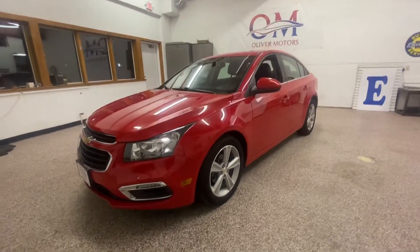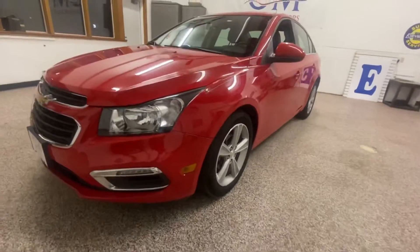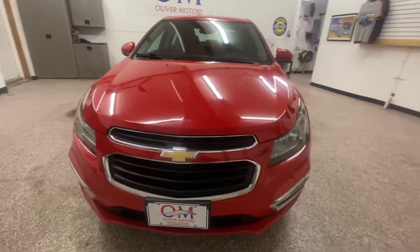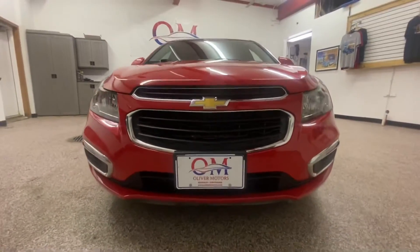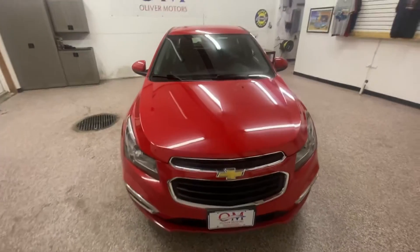The Chevy Cruze is a great compact car. It has a quiet cabin, a smooth ride, and impressive fuel efficiency. Factoring in confidence-inspiring safety scores and below-average pre-owned prices, the Cruze is a solid pick in its class.